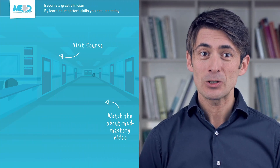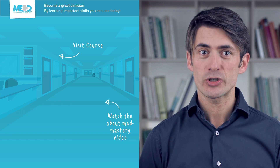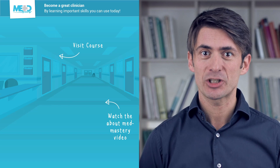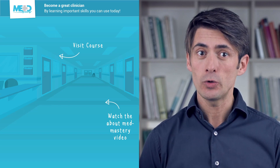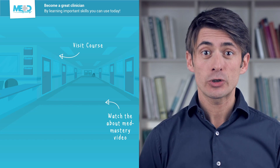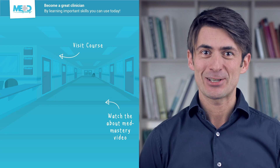I hope you liked this video. Make sure to check out the course this video was taken from and register for a free trial account, which will give you access to selected chapters of the course. If you want to learn how MetMastery can help you become a great clinician, make sure to watch the About MetMastery video. Thanks for watching!